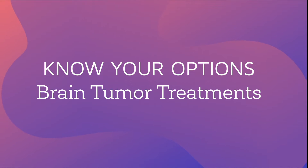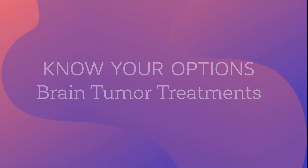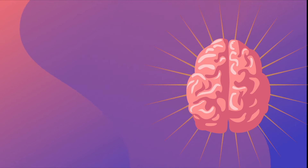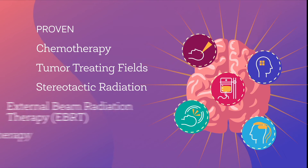Have you or someone you love been diagnosed with an aggressive brain tumor? Diagnosis can be overwhelming, but you should know that various proven FDA cleared and FDA approved treatments are available.